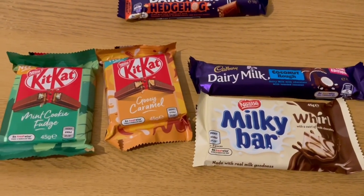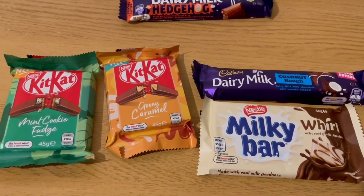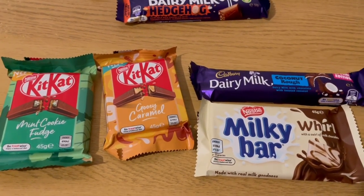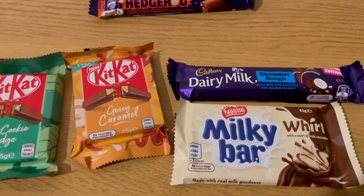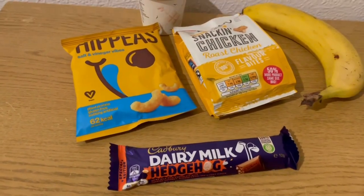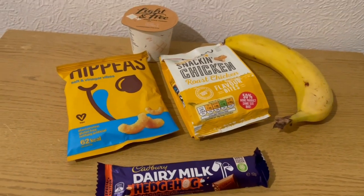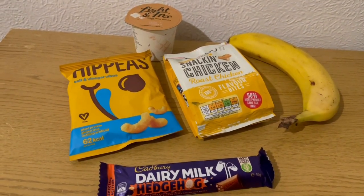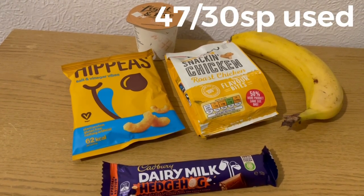For another time I've got a Kit Kat Mint Cookie Fudge, a Kit Kat Gooey Caramel, a Dairy Milk Coconut Rough, a Milky Bar, and a marble one — I can't remember what else I got but there's another one too. I was quite excited! So those are my evening snacks for 22 smart points, and I'm ending the day on 47 of 30 smart points.